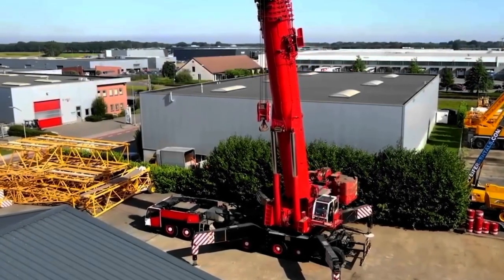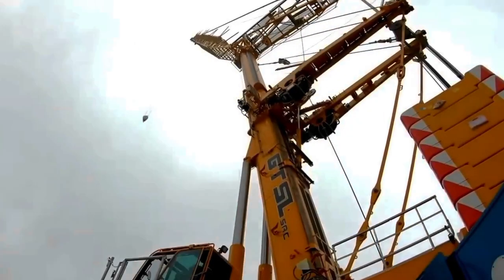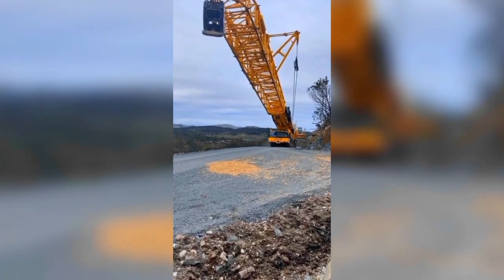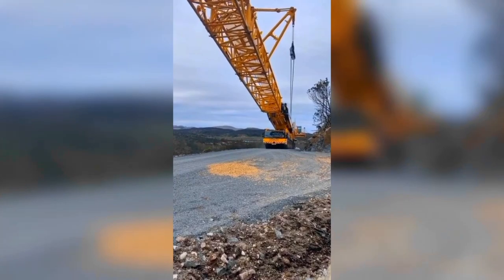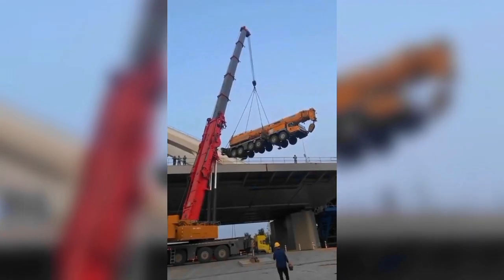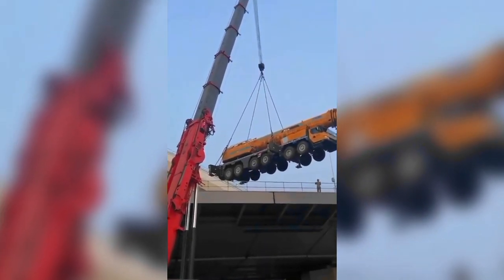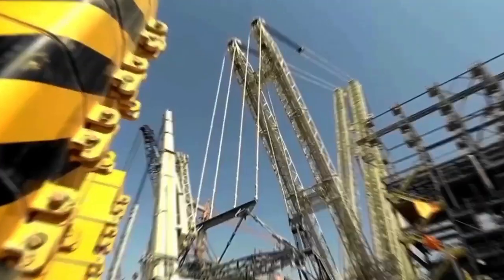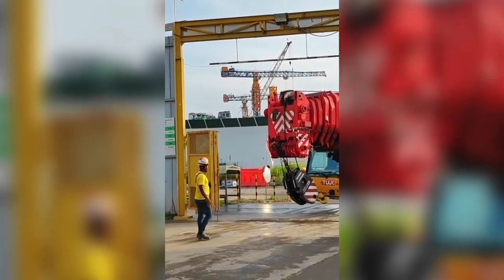Mobile cranes are engineering marvels that play a crucial role in various industries, from construction and infrastructure development to heavy equipment installation. These versatile machines are designed to lift and transport heavy loads with precision and efficiency. In this video, we will explore 10 of the most amazing mobile cranes in the world, highlighting their impressive capabilities and unique features.